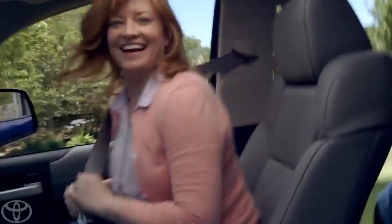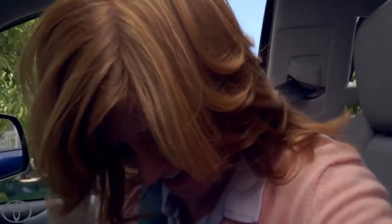All right, everybody in the Tundra. All right, we're ready. Beautiful one. Hi, hello. Here you go. You want to hold the camera? Okay, great.